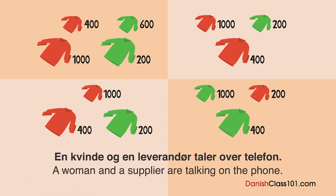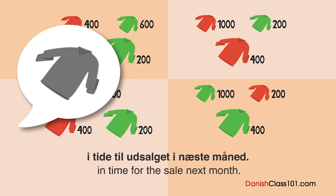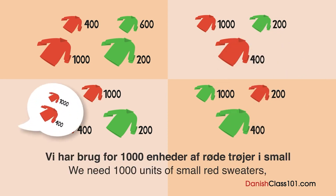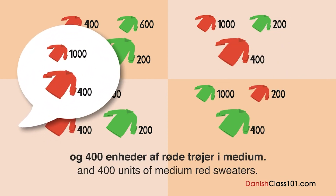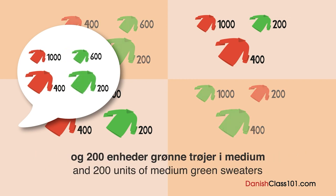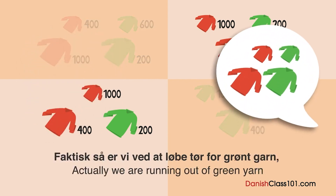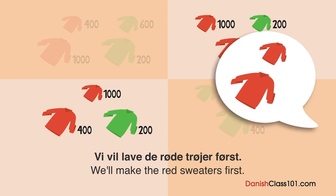En kvinde og en leverandør taler over telefonen. Hvad kommer kvinden til at modtage først? Jeg har brug for dig til at lave og levere nogle trøjer i tid til udsalget i næste måned. Vi har brug for 1000 enheder af røde trøjer i small og 400 enheder af røde trøjer i medium. Faktisk er vi ved at løbe tør for grønfarve, og vi er nødt til at få det fra en anden leverandør. Vi vil lave de røde trøjer først.